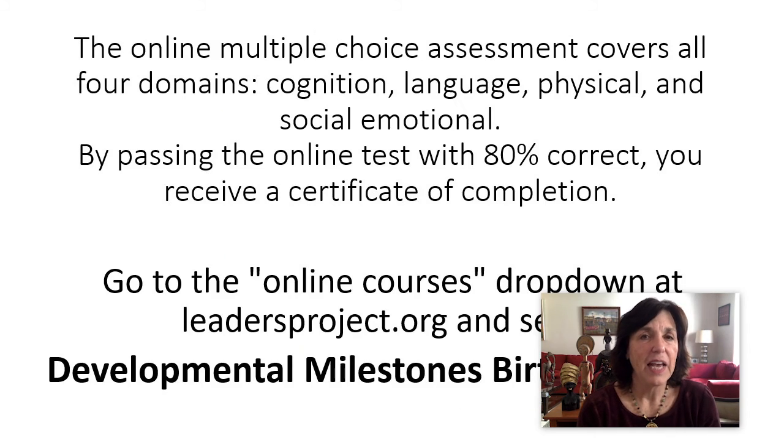And again, this is Dr. Kate Crowley and I hope you enjoyed it. There are three more webinars. So that was cognition — we have physical, we have communication, and we have social emotional. Thank you very much.